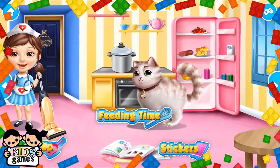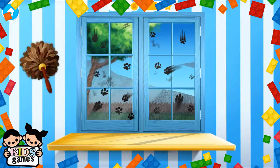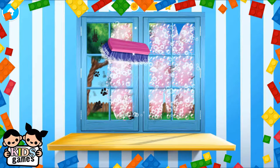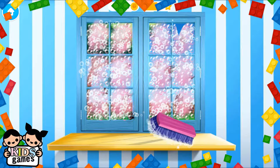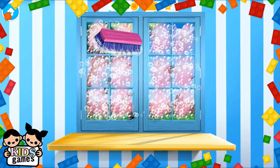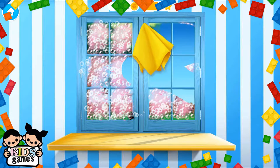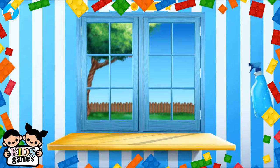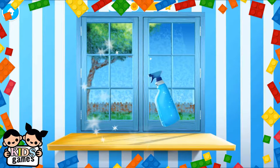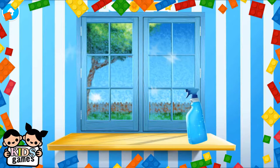Welcome to the shelter. Oh no! The window got very messy. Apply the cleaner, please. Now wipe it. Let's make this window shiny. Polish it.